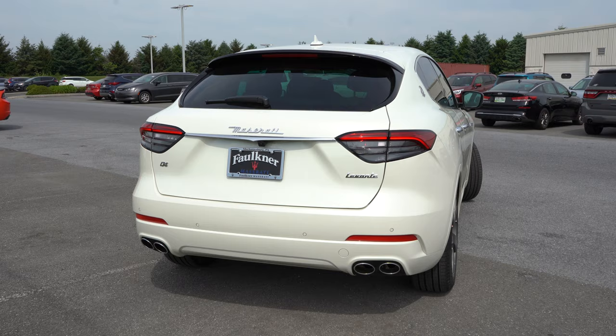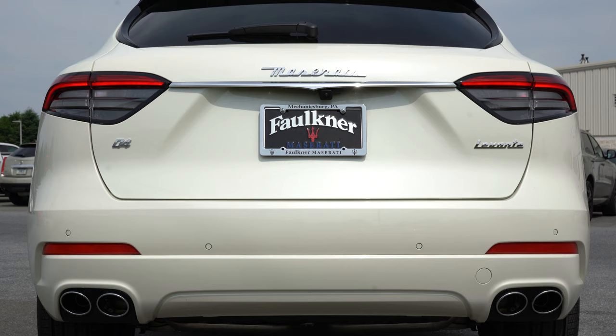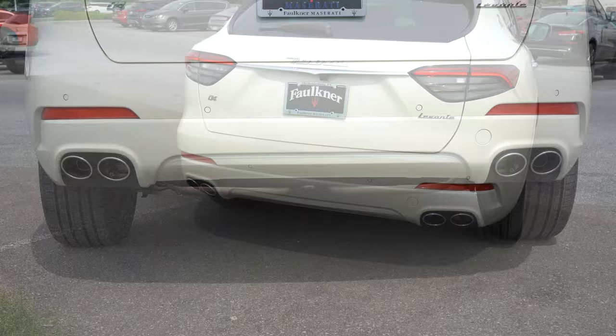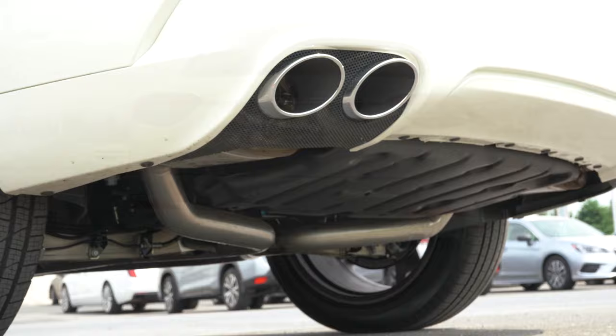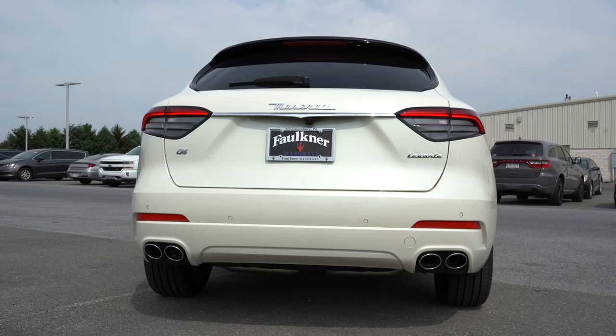At the rear, you have a body-colored shark fin antenna, a rear spoiler with integrated brake light, rear window wiper, and standard LED taillights with a very nice design. The Q4 badging signifies all-wheel drive in Maserati terms. A body-colored rear bumper continues the premium look. Dual exhaust outlets feature quad chrome tips. The exhaust note changes with driving mode — in Sport it has a much nastier, deeper growl. Let's hear that exhaust clip.